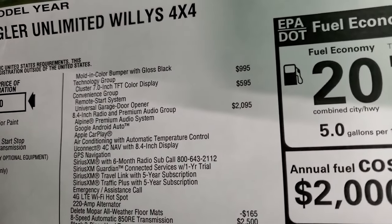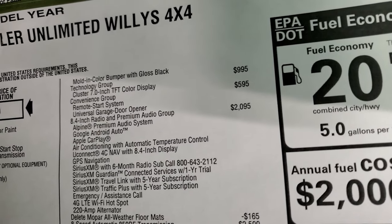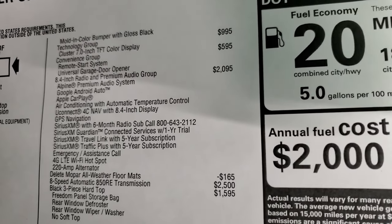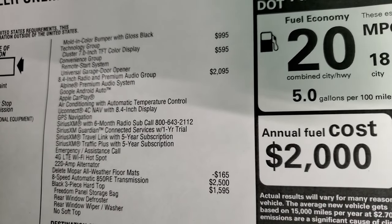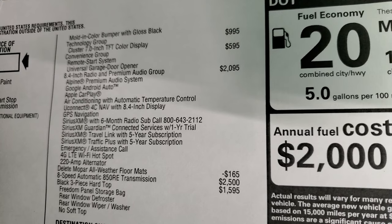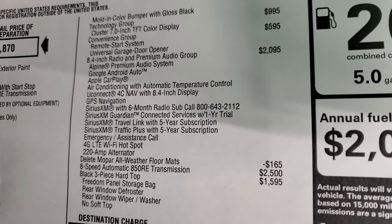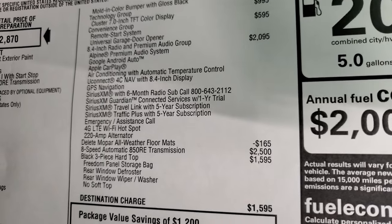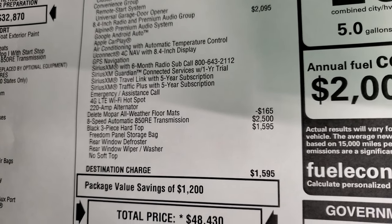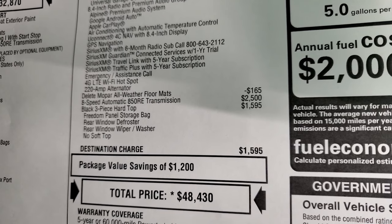Also mold-in color bumper with gloss black inserts. The Technology Group is $995, giving you the 7-inch TFT instrument cluster. The Convenience Group gives you remote start and universal garage door opener for $595. This one also has the 8.4 radio and premium audio group for $2,095, which includes the Alpine premium audio system, Google Android Auto, Apple CarPlay, air conditioning with automatic temperature control, Uconnect 4C NAV with 8.4-inch display with GPS navigation, Sirius XM 6-month subscription, Guardian for a year, Travel Link and Travel Plus, Traffic Plus for 5 years, emergency assistance call, 4G LTE Wi-Fi hotspot, and 220-amp alternator. The 8-speed automatic transmission is $2,500 and the black 3-piece hard top is $1,595.